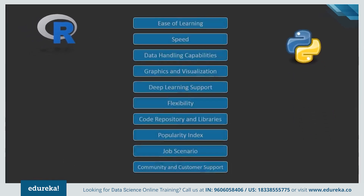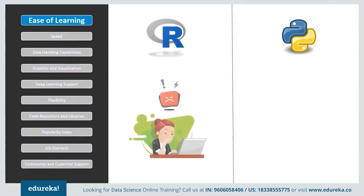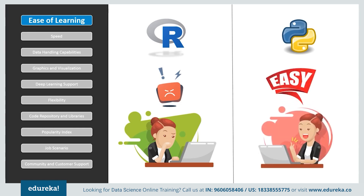Let's look at the comparison parameters for the two. If we look at ease of learning, R has a steep learning curve and people with less or no experience in programming find it difficult in the beginning, but once you get a grip of the language, it is not that hard to understand. Python, on the other hand, emphasizes productivity and code readability, which makes it one of the simplest programming languages. It is a preferable language for beginners as well as experienced developers due to its ease of learning and understandability.